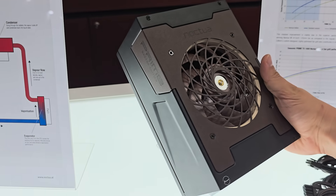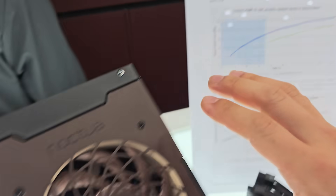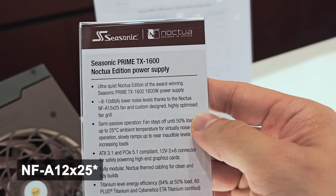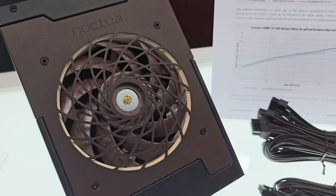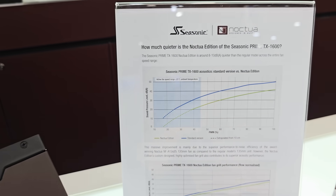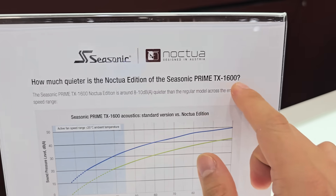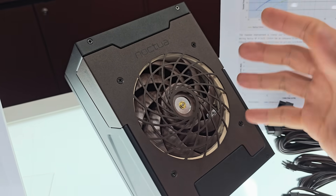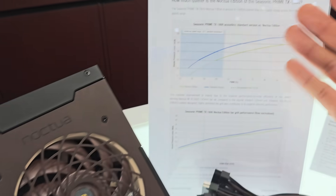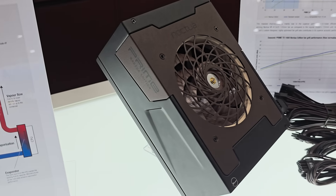Over here is a beautiful new addition from Noctua in collaboration with Seasonic — the Seasonic Prime TX 1600 Noctua Edition PSU. It's a Seasonic power supply, but they've added one of Noctua's very own fans: an NF-A12 X20 with a custom-designed, highly optimized grill that's both beautiful and functional, allowing a lot more airflow. Noctua chose Seasonic because of their shared high-quality principles. The 1600 watt rating means there's a lot of waste heat, really allowing Noctua to shine. It's absolutely gorgeous — fully modular, 80-plus titanium rated, and ATX 3.1 supported.